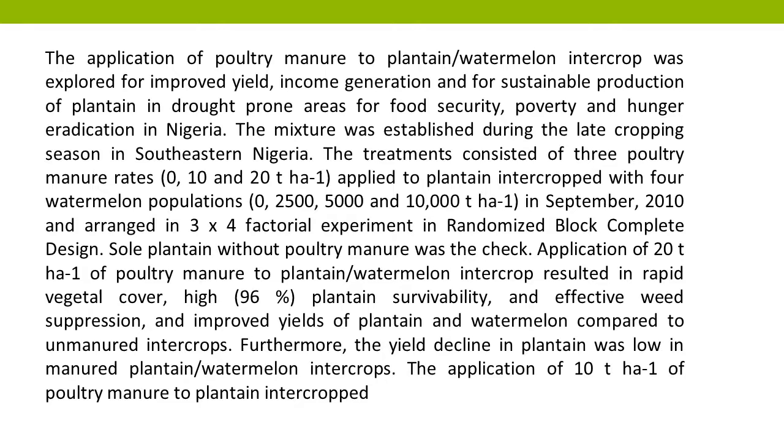Sole plantain without poultry manure was the check. Application of 20 tons per hectare of poultry manure to plantain-watermelon intercrop resulted in rapid vegetal cover, high 96% plantain survivability, and effective weed suppression, and improved yields of plantain and watermelon compared to unmanured intercrops. Furthermore, the yield decline in plantain was low in manured plantain-watermelon intercrops.